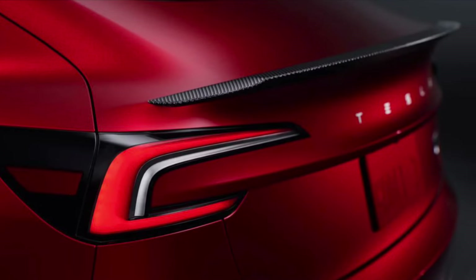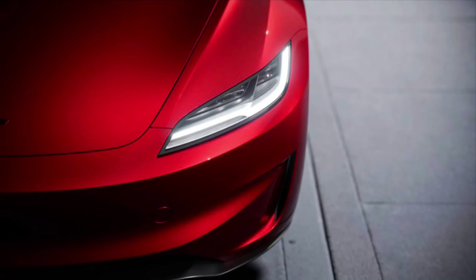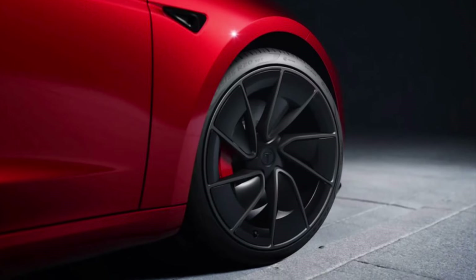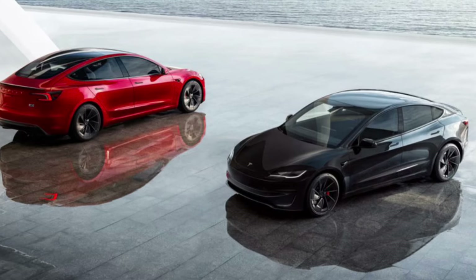It sits 0.4 inches lower than a standard Model 3 and gains that adaptive suspension. There is also that track setting which adjusts the suspension, chassis, and powertrain, and allows the driver to customize the handling balance, stability control, and the amount of regen braking. According to Tesla, the springs, bushings, and stabilizer bars have also been upgraded for higher performance.